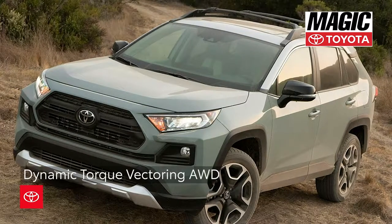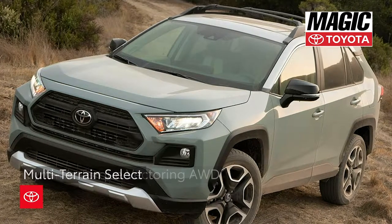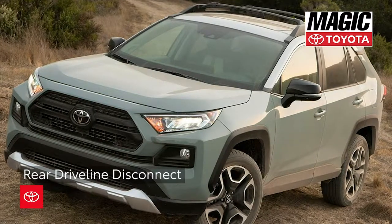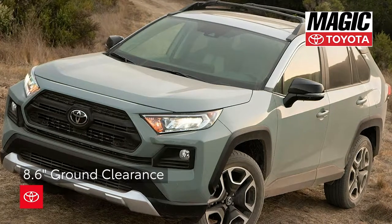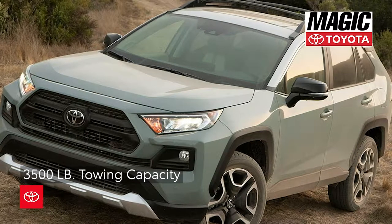The RAV4 Adventure comes standard with dynamic torque vectoring all-wheel drive with multi-terrain select and rear driveline disconnect, 8.6-inch ground clearance, and 3,500-pound towing capacity.